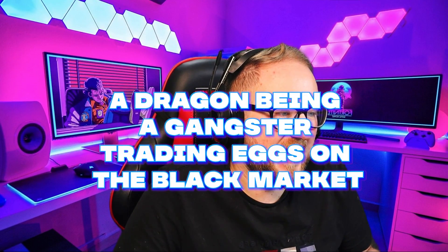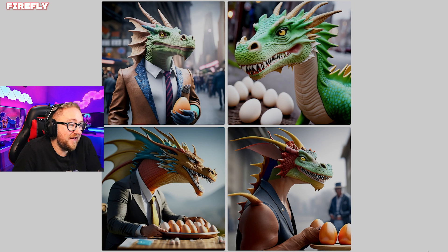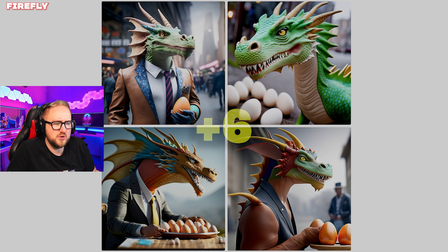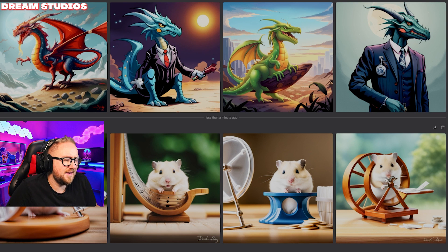A dragon being a gangster trading eggs on the black market. What counts as a dragon businessman trading eggs on the black market? How do you define a black market? I'll accept a dragon with eggs looking like a gangster or businessy. Adobe: the top one, bottom left, and bottom right all get two points. Dream Studios: just dragons in suits — the last one and second one are kind of close but there are no eggs, no trading, no black market. Zero points.